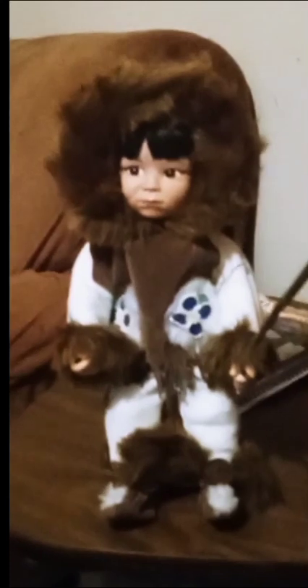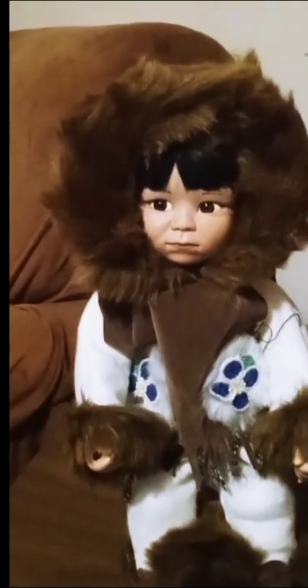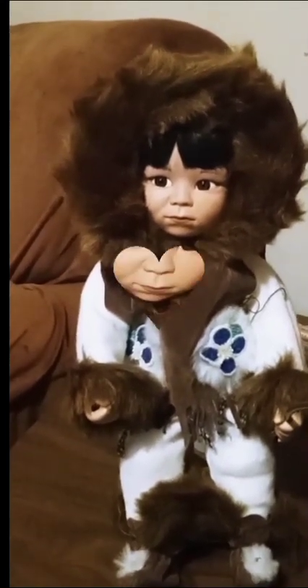She has this little Eskimo type outfit on, and we just pretend like she's going ice fishing with her little fishing pole. Let me take her hood off so you guys can see her hair — this is what her hair is looking like.